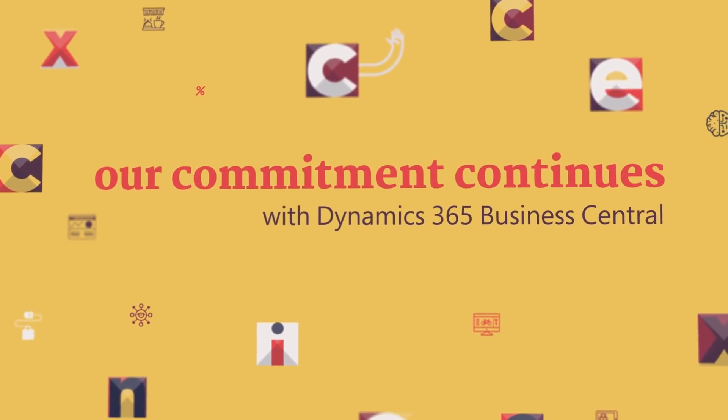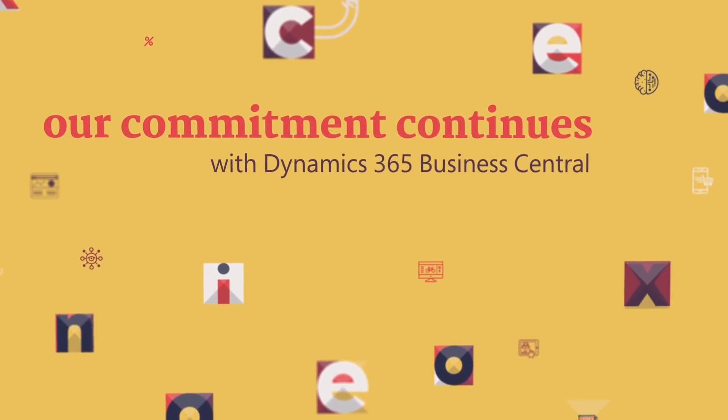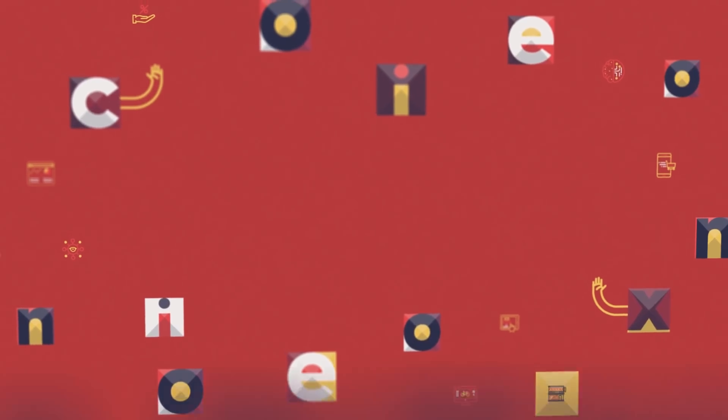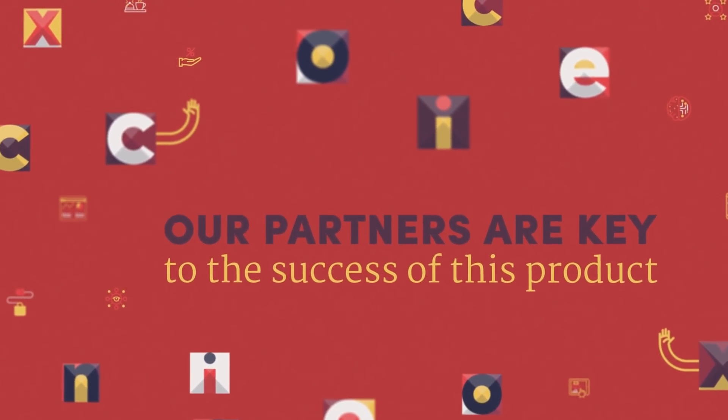As it has always been with Dynamics NAV, our commitment to our partners and selling through our partners continues with Dynamics 365 Business Central. Our partners and our partner ecosystem are key to the success of this product and our joint community.